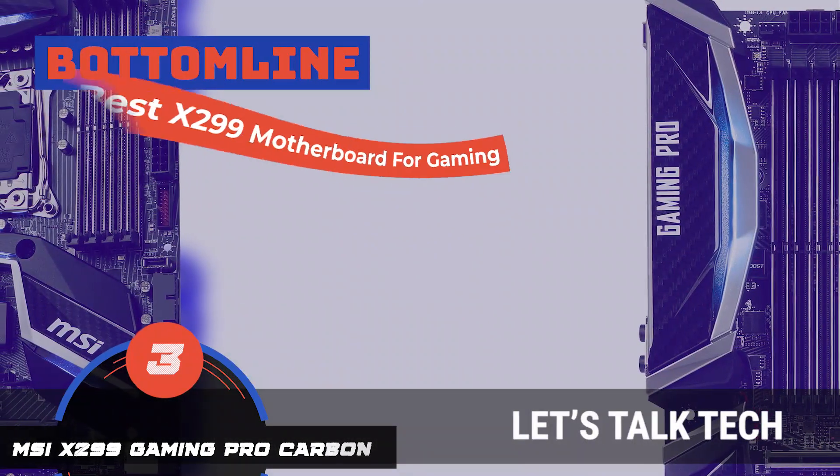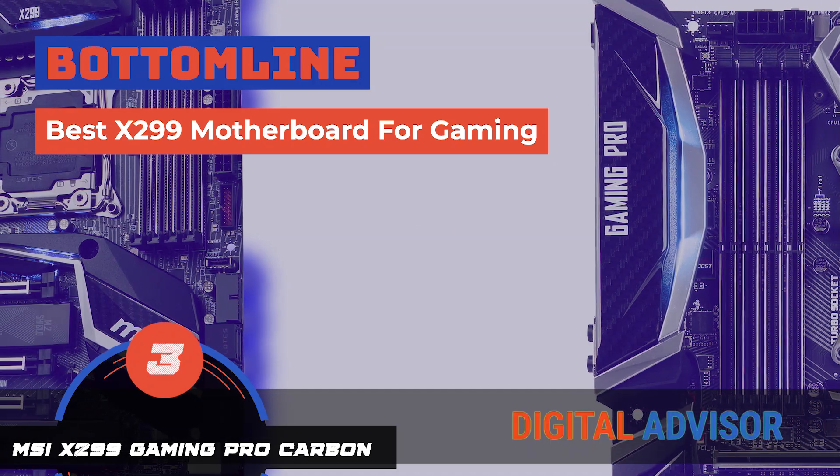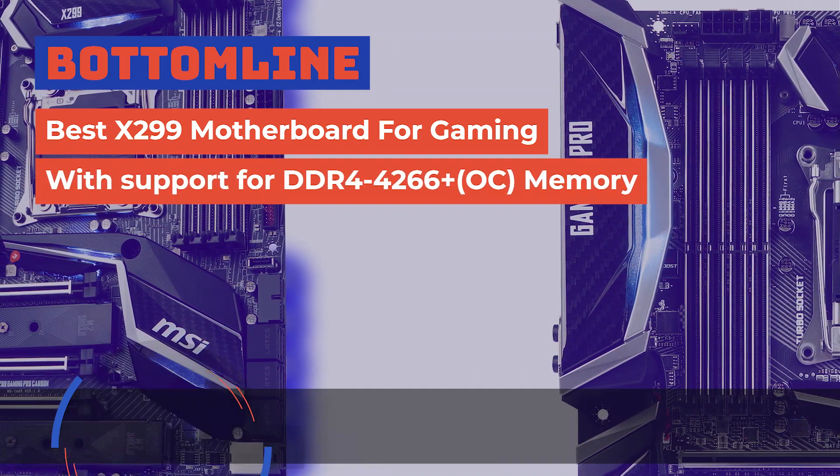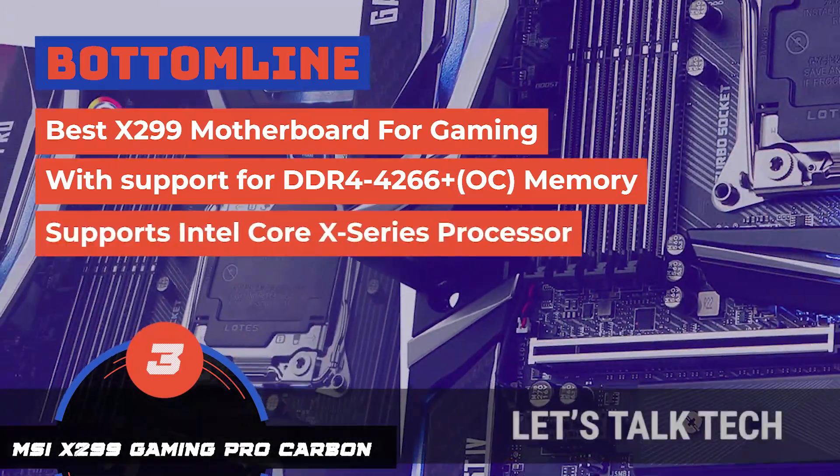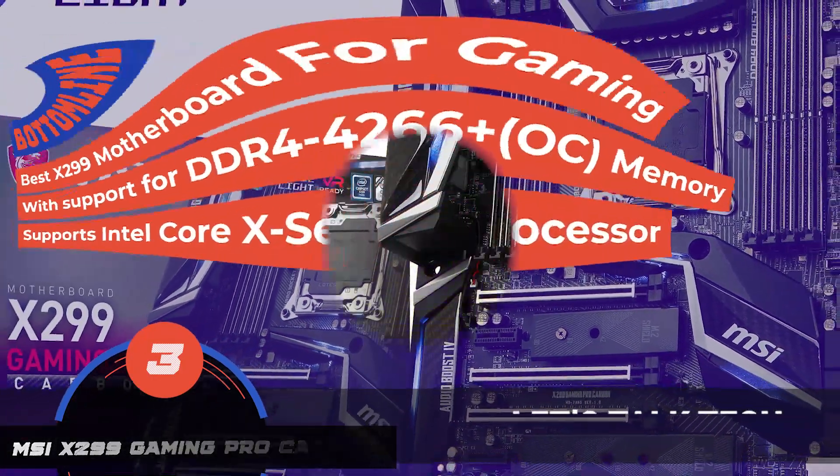The bottom line is, it's the best X299 motherboard for gaming. It's equipped with support for DDR4-4266-plus OC memory, and this board supports Intel Core X-Series processors.